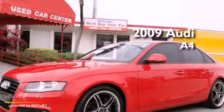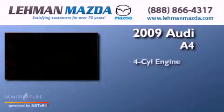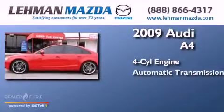This is a 2009 Audi A4. It has a four-cylinder engine and an automatic transmission.